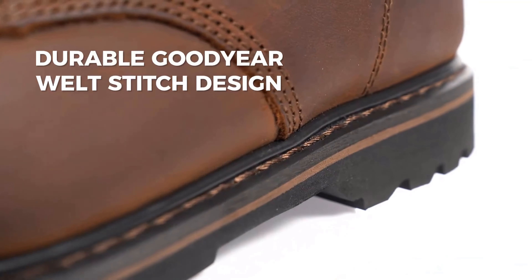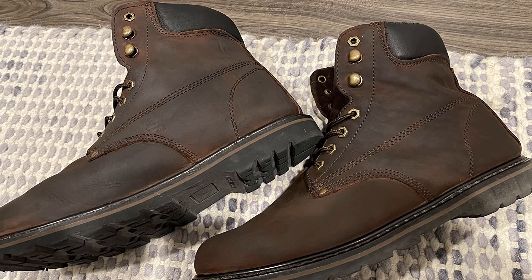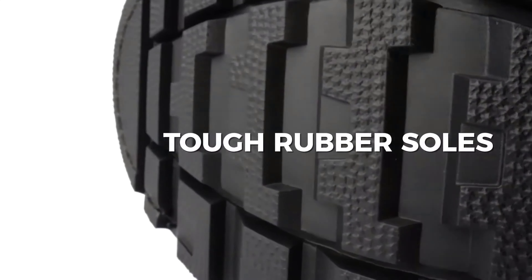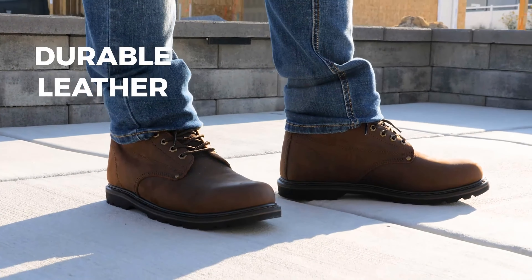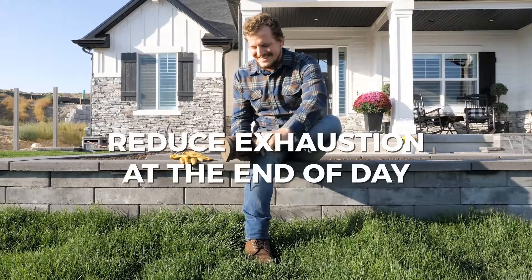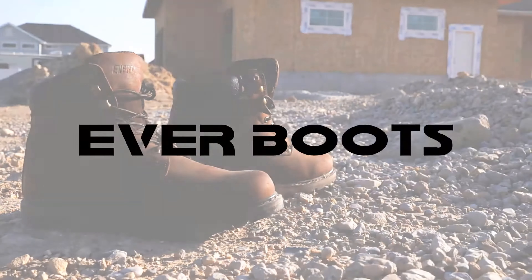The Ever Boots work boots are made of quality materials — real leather, reinforced stitching, and rubber soles. You should probably buy a new pair of shoelaces when you pick these up, as the included laces stripped within a few days. The one real drawback is the lack of a steel toe, which limits their applications. They're much more suited to occasional-use homeowners than someone needing real job-site protection day after day. If that sounds like you, these are hard to beat for the price.